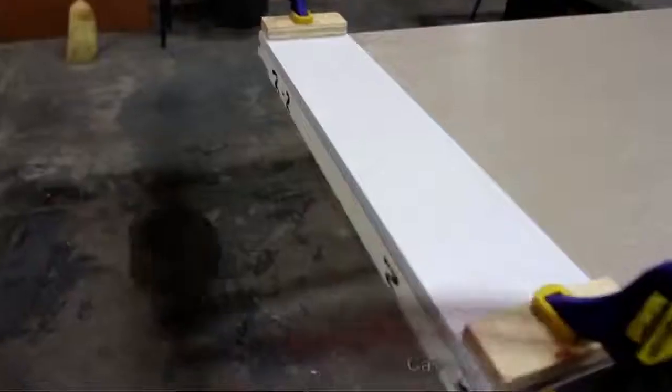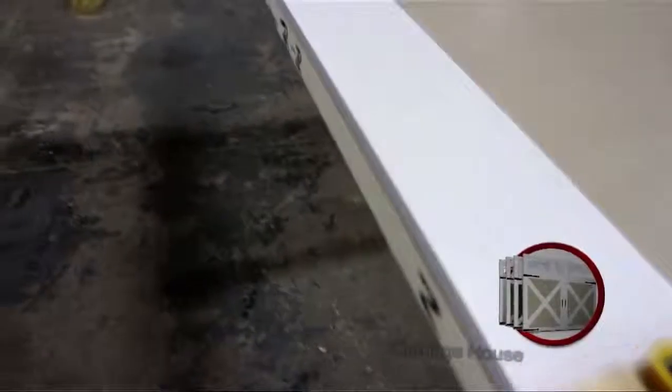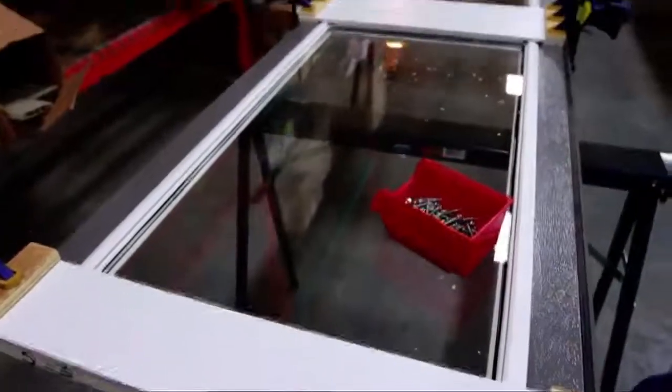If you're looking for carriage house period charm without the maintenance of a wood door, Richards Wilcox has developed the Echo Ridge XL Series. The overlay trim boards are developed exclusively for Richards Wilcox with beveled edges, mitered corners and an exclusive board technology that ensures no expansion or separation from the steel. And we back that up in writing with our 5-year limited warranty.